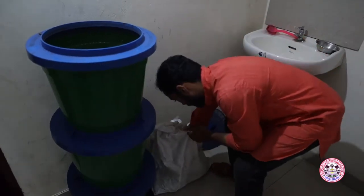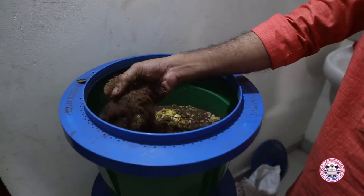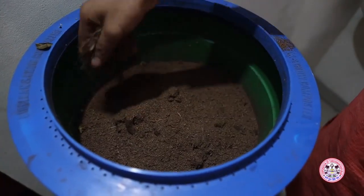These bins, made out of polypropylene copolymer, will last for a long time. They will also avoid rat infestation and foul smell.